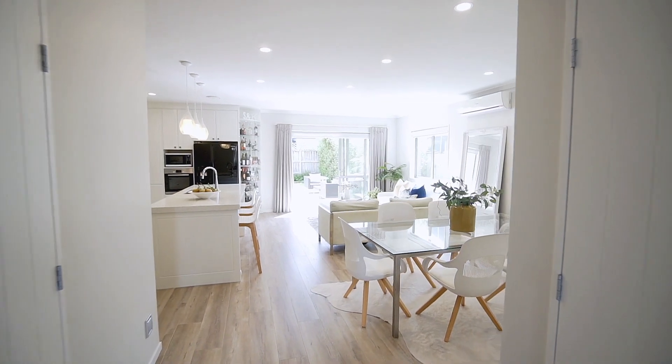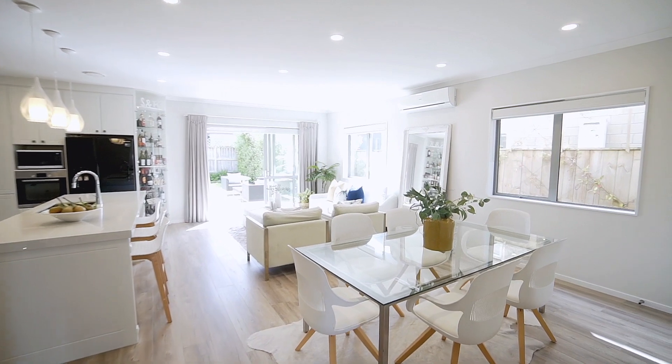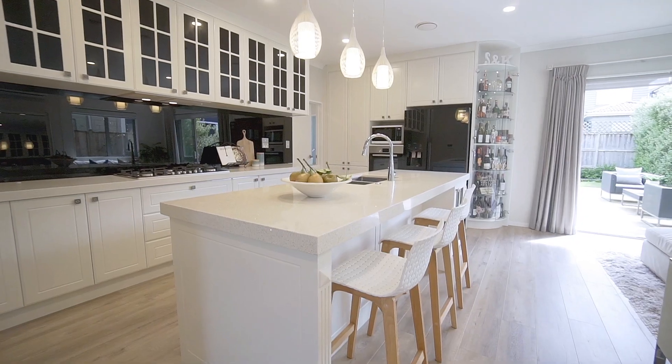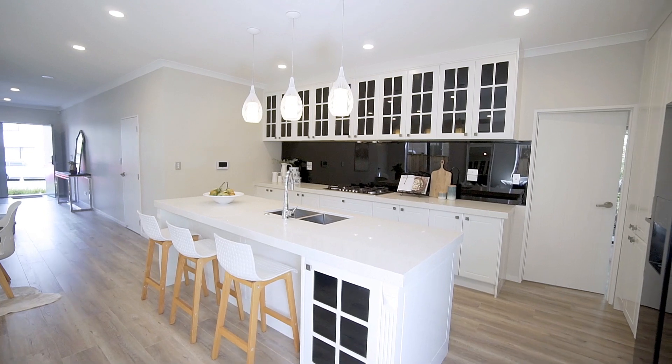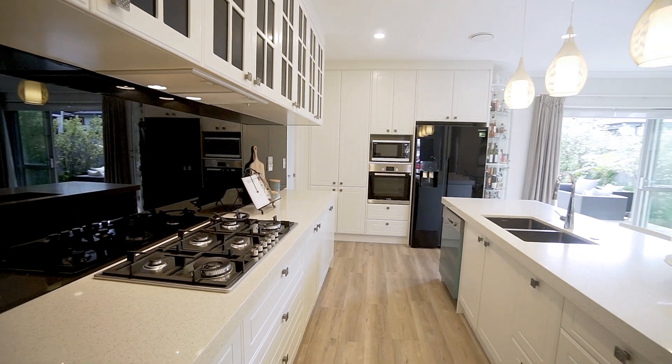Moving on through, delight in this fantastic hub of the home, comprising a contemporary open plan layout. The designer kitchen, complete with all the bells and whistles, space and elegance one could imagine, is a pure delight.